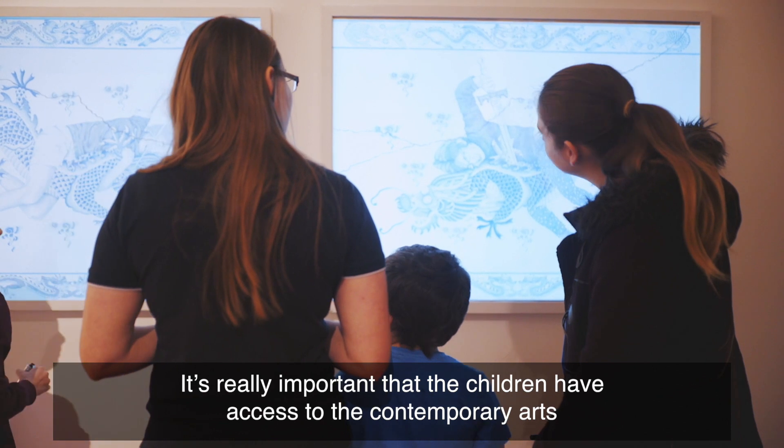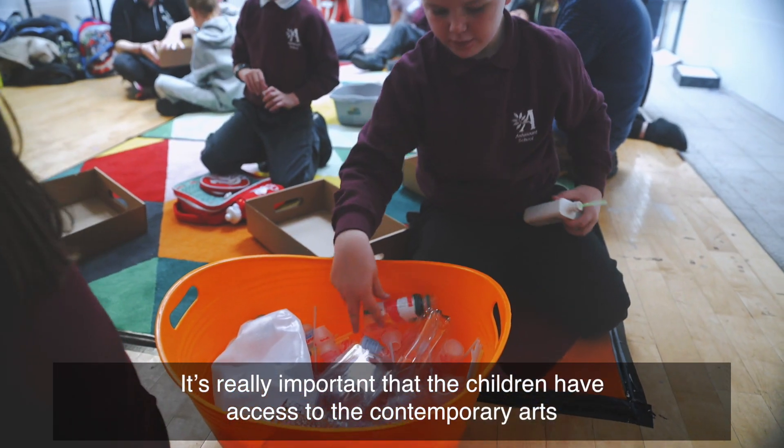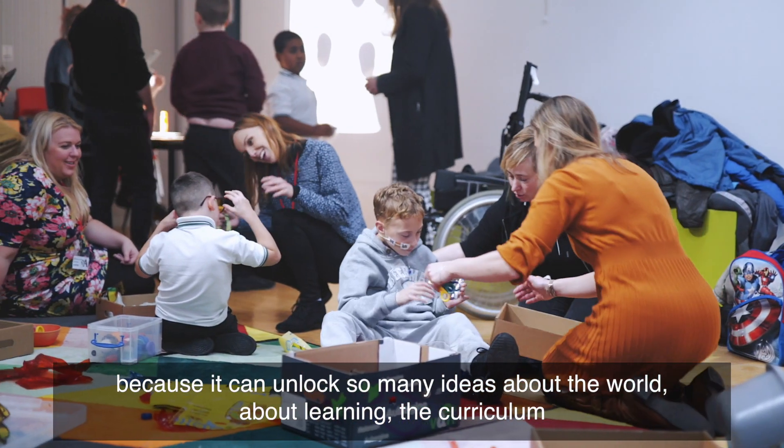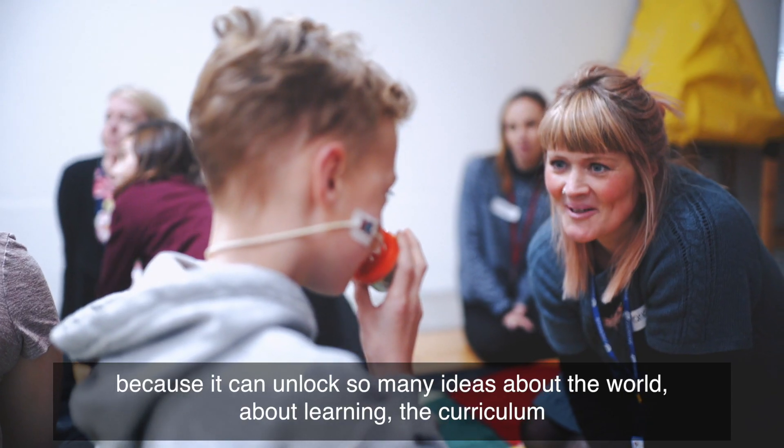It's really important that children have access to the contemporary arts because it can unlock so many ideas about the world, about learning, the curriculum.